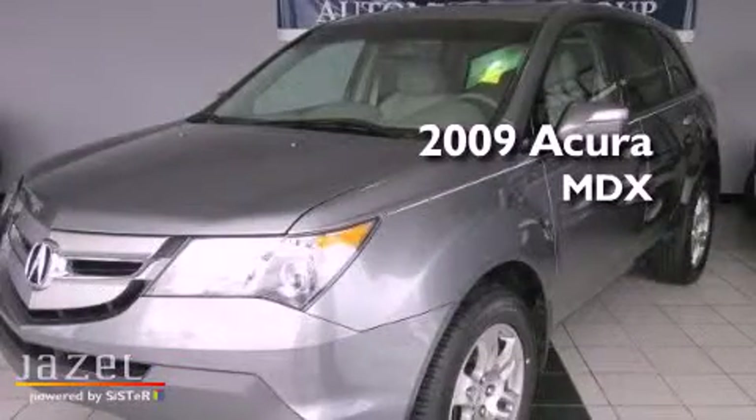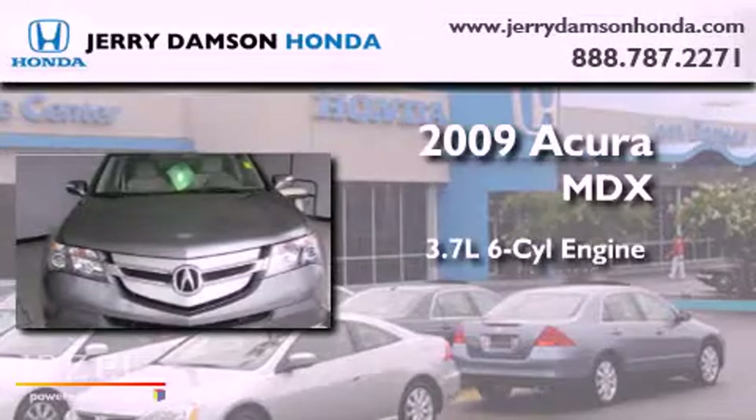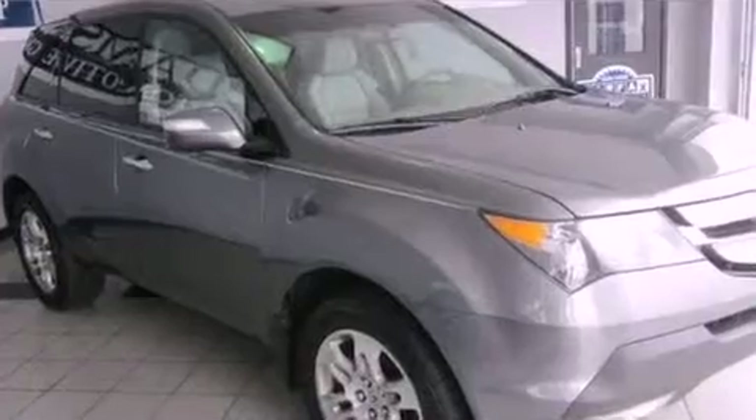This is a 2009 Acura MDX. It features a 3.7-liter six-cylinder engine, a five-speed automatic transmission, and all-wheel drive.